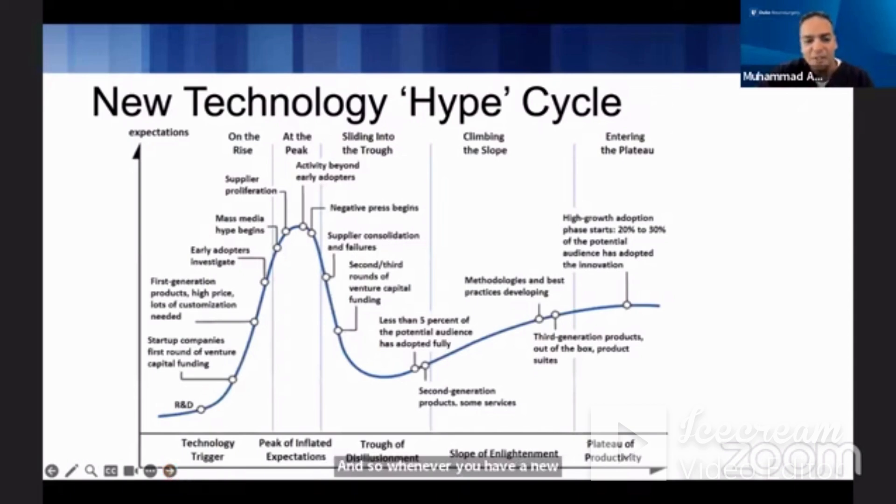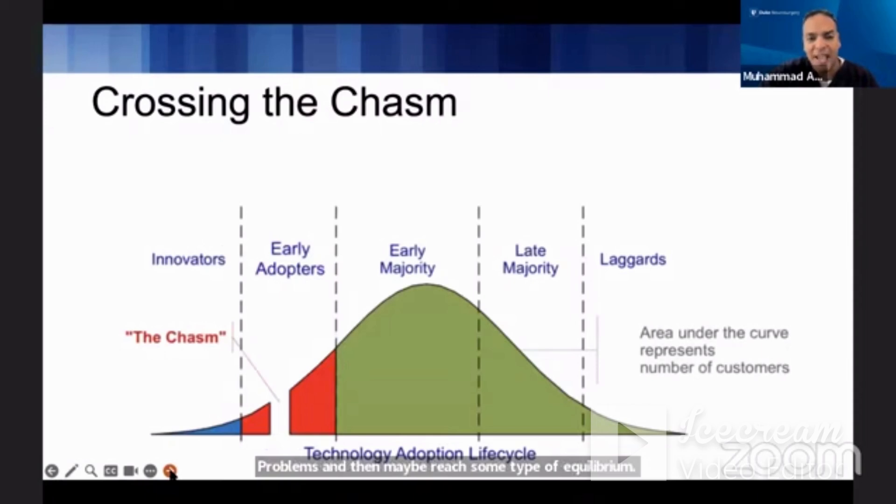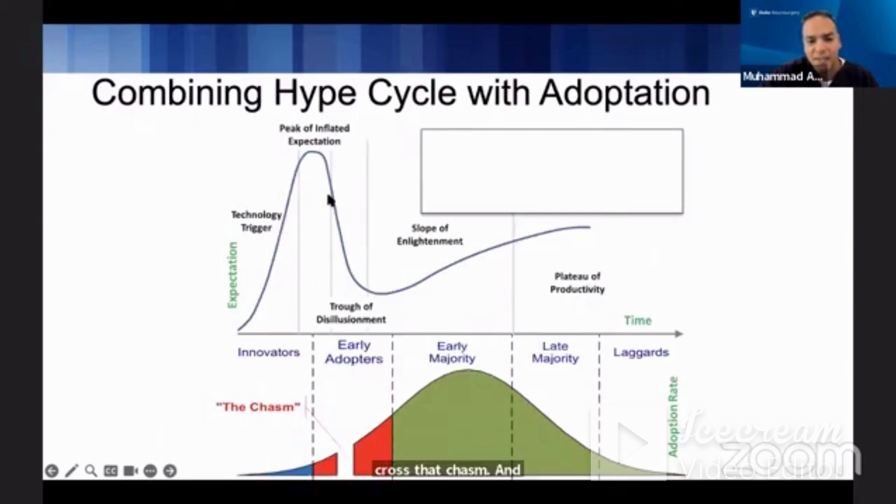Whenever you have a new technology, you have what we call a hype cycle. There's a lot of excitement that happens, and then you start having some negative press — some people in the United States may have seen a recent warning to one of the robotic companies about their technology. You start having some problems and then maybe reach equilibrium where we figure out the best application for this technology. Whether you cross the chasm of implementing a new technology depends on how low that disappointment is.